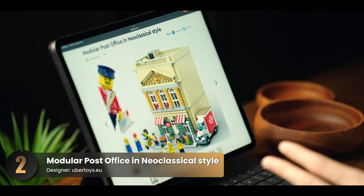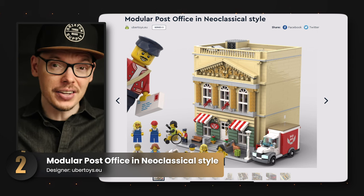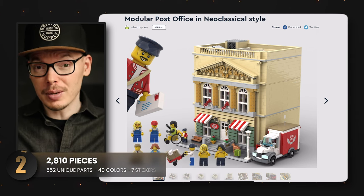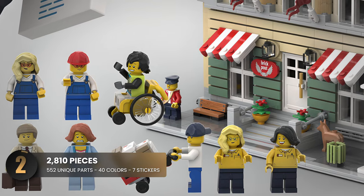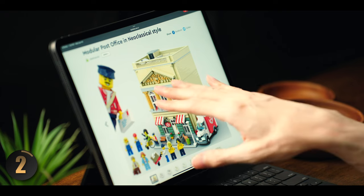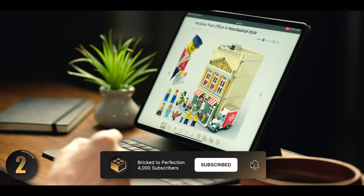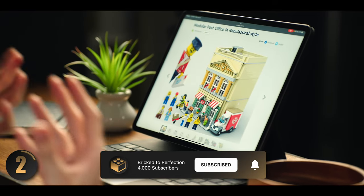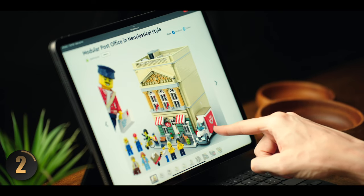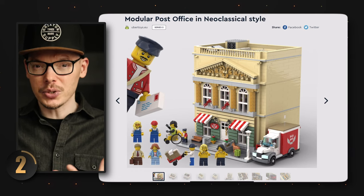Next up is a really cool post office set that uses an eye-catching neoclassical style, reviving a bygone era. We're greeted by a lively cast of minifigures that fit in really well with this aesthetic. The exterior design is truly eye-catching — the golden pillars are amazing, and I love the ornate designs above them. The pinstripe awnings contrast very well with the other colors, and it even matches the mail truck on the side. This really has a lot of charm.